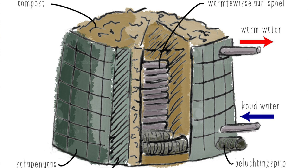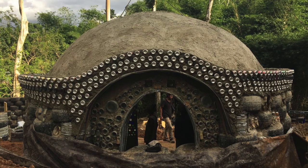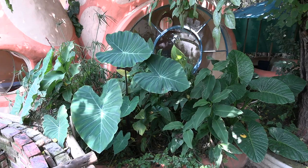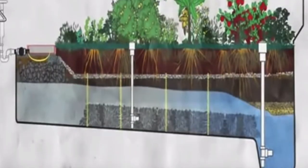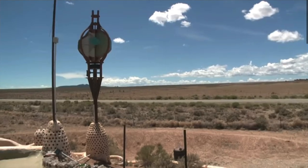It produces its own compost as a byproduct of servicing its own heating needs. It is made from waste and earth whilst being safe for inhabitants to live in. It upcycles all of its waste water for food production, toilet flushing and heating. It has a DIY wind turbine and solar panels to provide for its own power needs.